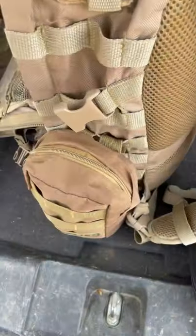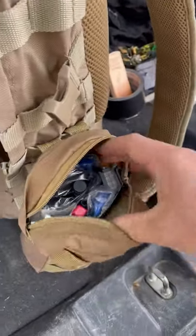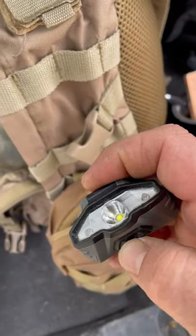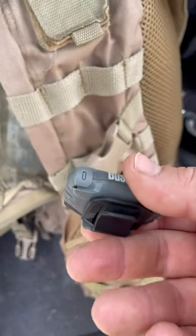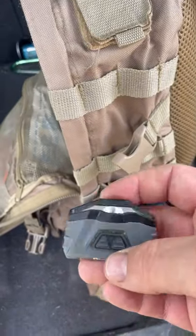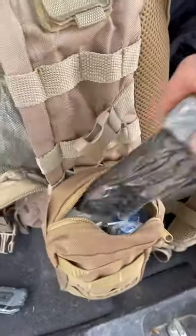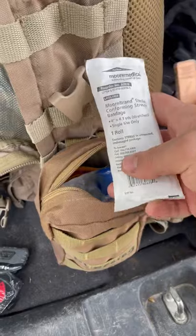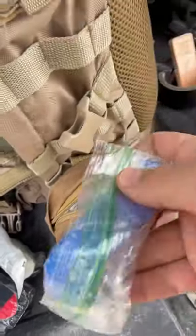So if we turn that around, this is my Stop the Bleed bag. Most of you guys might actually have some of this stuff. In here I have a little cheapo clip-on headlamp — it gives you enough light and also has a red light for nighttime, so if you're using this kit in an emergency at night you've got some type of light. There's also another CAT tourniquet, a roll of gauze cling, and of course rubber gloves.